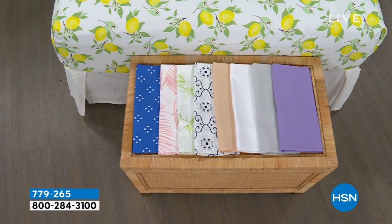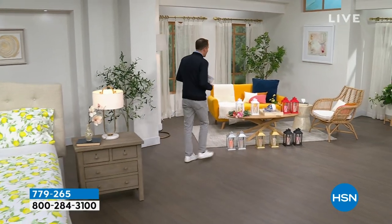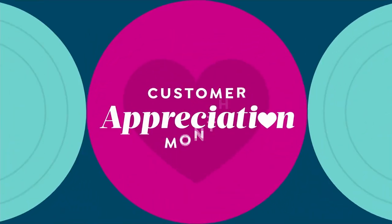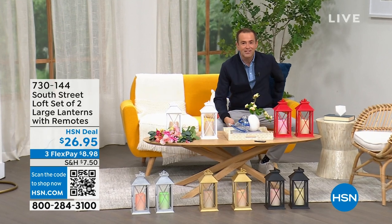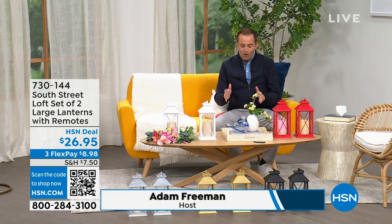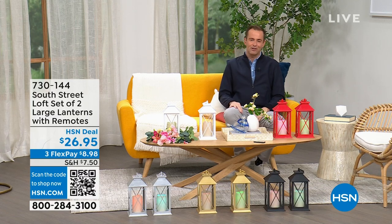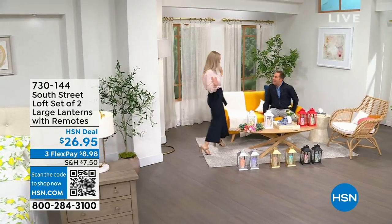If you need some new sheets for your bedroom, the guest room, or the kids' room, we have a lot of great options for you. I want to head into our first item because we're going to spend the whole hour talking about South Street Loft. My special guest, the one, the only, Stephanie Rantz, who is a true home expert, a home designer expert, and voice of South Street Loft. She's also a self-professed nester.